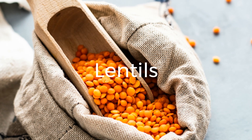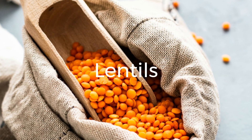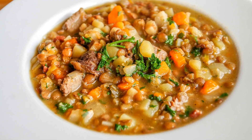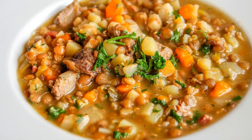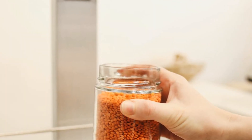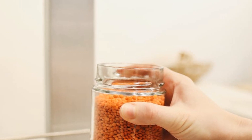2. Lentils. Lentils are not only incredibly versatile, but also packed with protein. With approximately 18 grams of protein per cooked cup, lentils can be used in soups, stews, curries, or even as a meat substitute in burgers and meatballs. They are also a great source of dietary fiber, iron, and folate, making them a nutritional powerhouse.